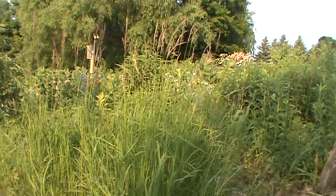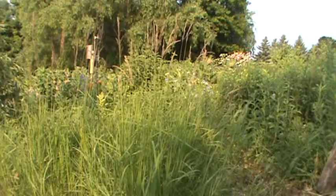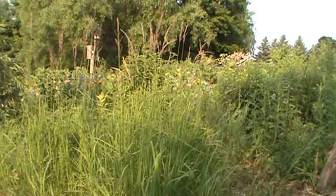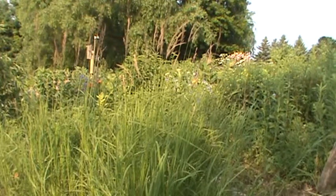Hi, this is Rich. Welcome back to my Minnesota native plant channel. Today the plant I've got here, a little hard to show, but this is blue joint grass, Calamagrostis canadensis — blue joint grass.